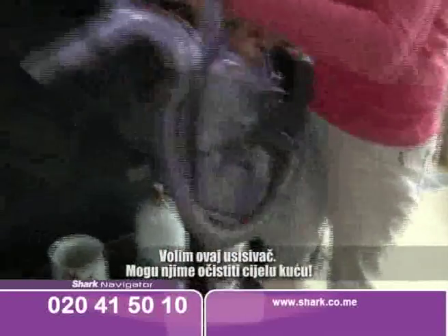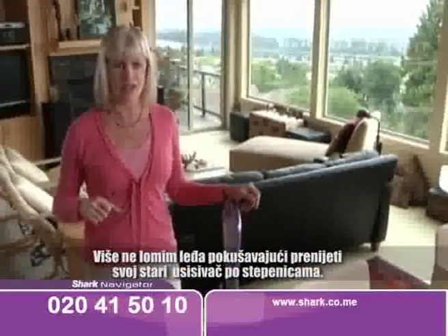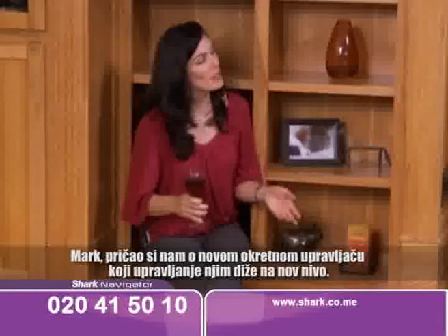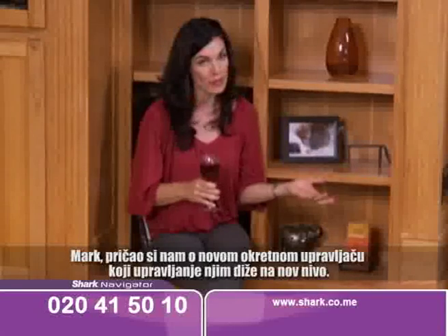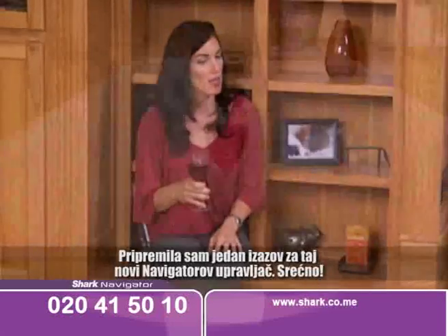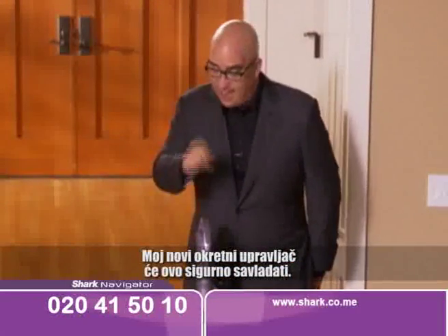I love this canister. I can walk all over the house with this. It can maneuver pretty easily around all of my little knickknacks. I'm not breaking my back trying to lug my heavy old vacuum up the stairs — it's so light, I can carry it with one finger. Mark, you've been telling us about the new swivel steering that takes maneuverability to a whole new level. I've put together a little challenge to test the Navigator's new swivel steering. My new swivel steering can definitely handle this.